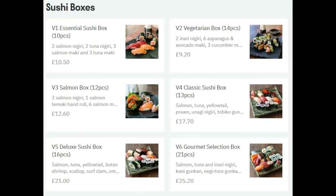Now we've got sushi boxes — these are collections and arrangements of sushi. Here we have the essential sushi box, which includes a variety. We've got a vegetarian box, a salmon box with 12 pieces, a deluxe sushi box, and a classic sushi box. I haven't actually tried their sushi boxes, but judging by how they look on pictures they look fantastic, and judging by what I've already ordered from this restaurant, it's going to be absolutely lovely.